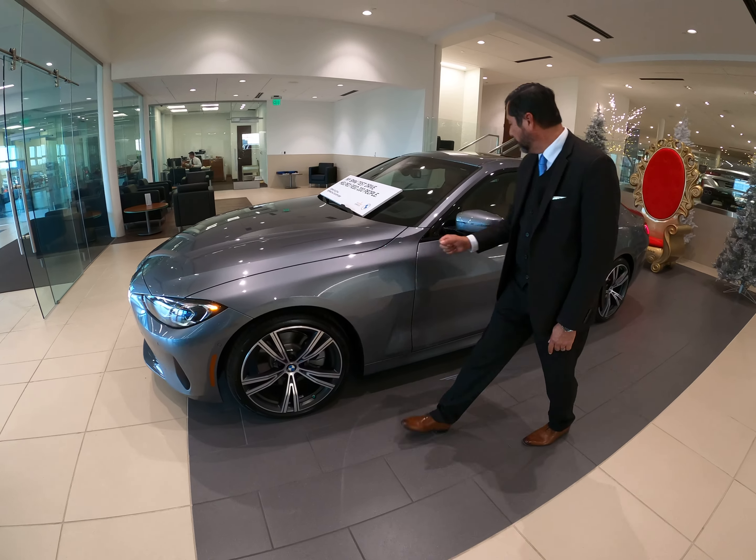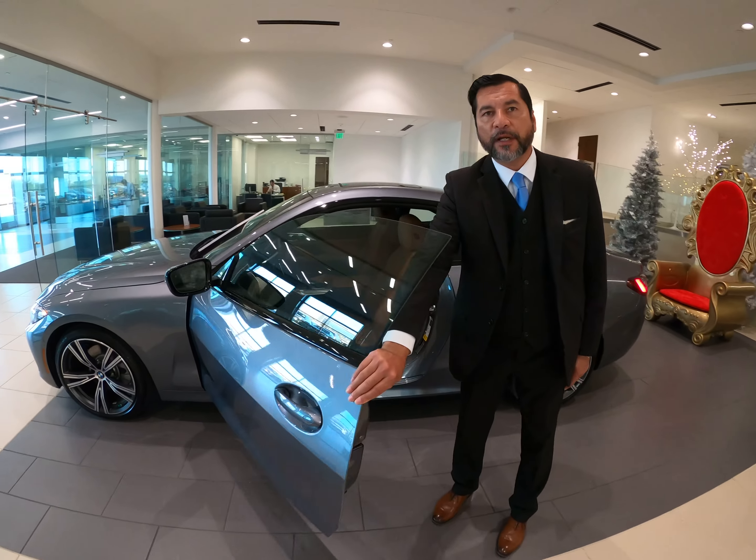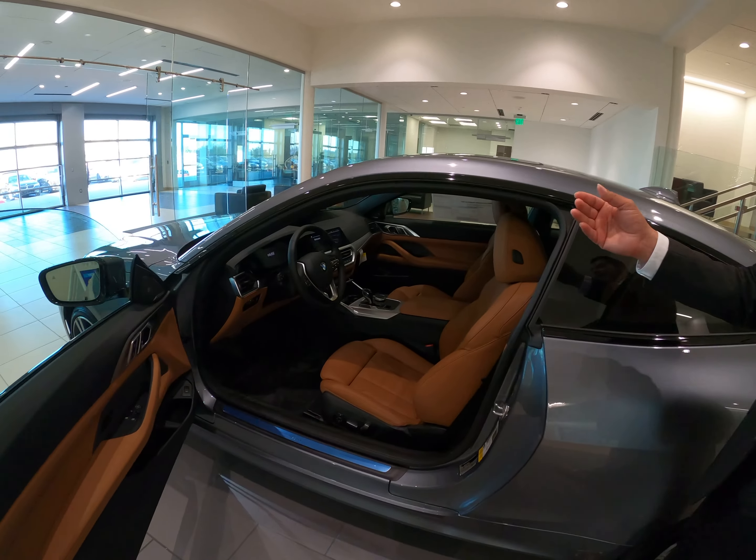It features a new design on the wheels, a standard navigation system, and optional Live Cockpit Pro.